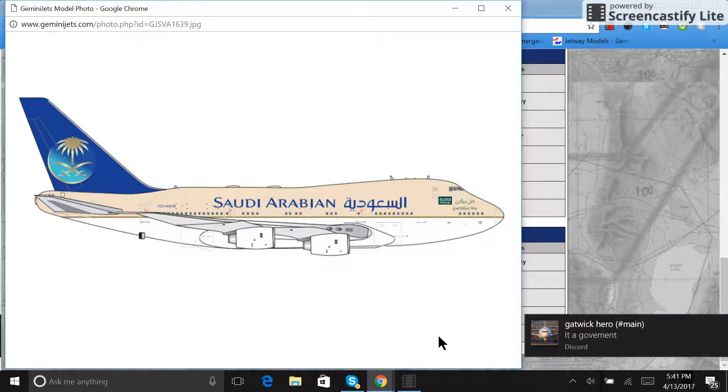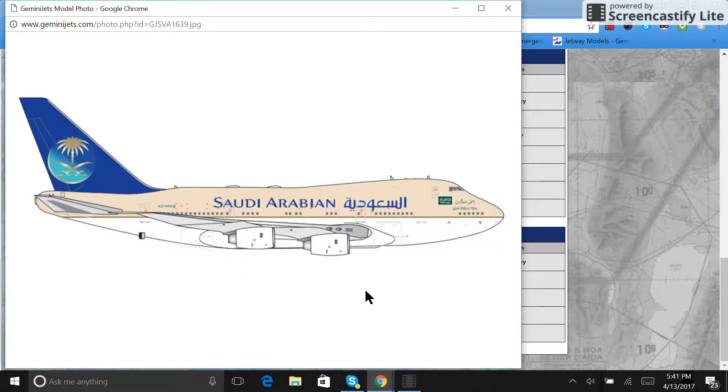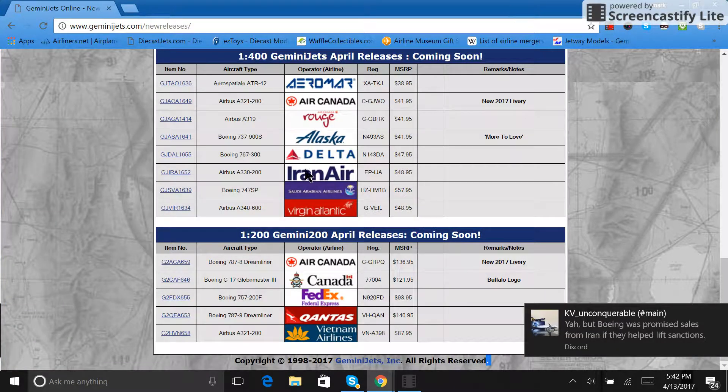One reason Braniff got the 747SP was to fly what they called the oil route — from Dallas-Fort Worth and Houston to Riyadh. TWA also got the aircraft to fly from New York City to Riyadh. Obviously neither of those routes actually happened.